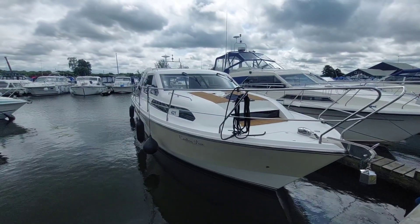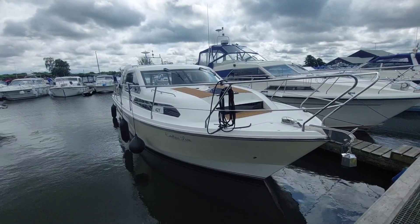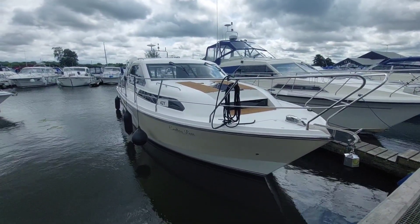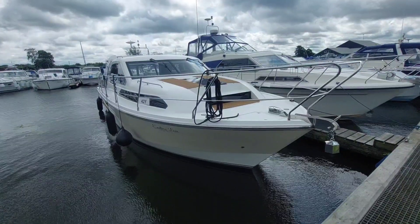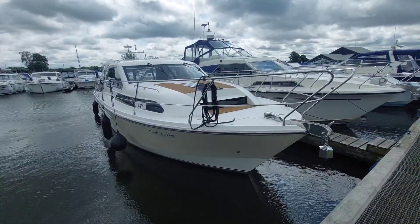Good morning, my name is David. I work at the Norfolk Yacht Agency and I'm here today to show you on board this 2014 Broom 35 Coupe. She's fitted with a single Nanni diesel, 60 horsepower. She's got a new bow thruster, so she's going to be economical and easy to manoeuvre. I'm going to take you on board and give you a look-see.